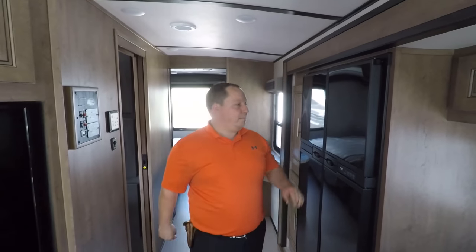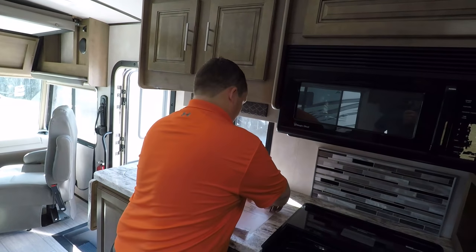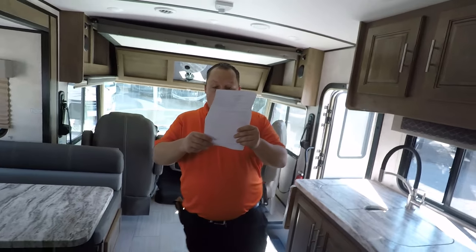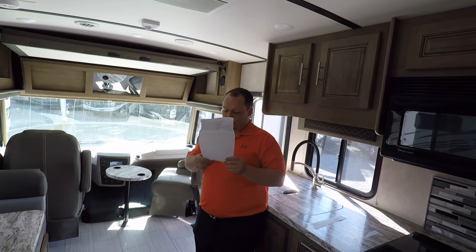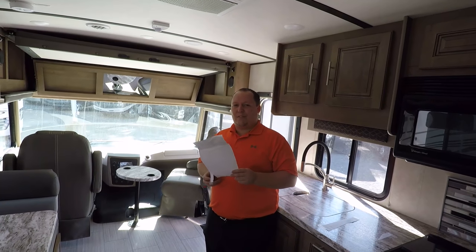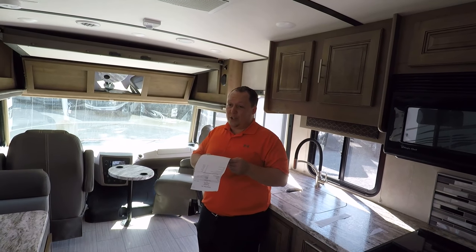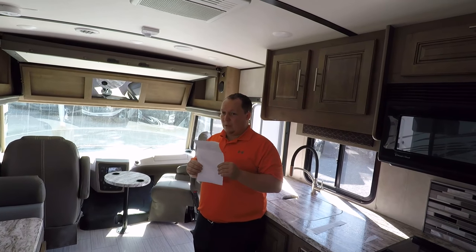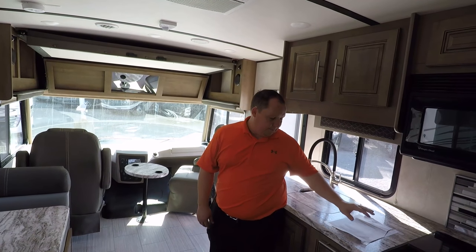At this price point for this motorhome — the MSRP is $145,259. That might be a little more expensive than the Ace. The Thor Ace is $138,511 — so about seven thousand dollars more than an Ace. I'll let you guys decide which one you like.